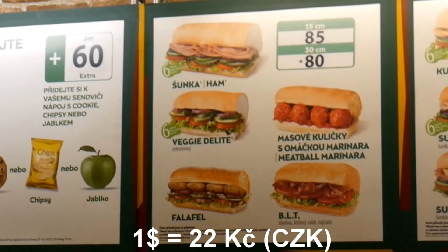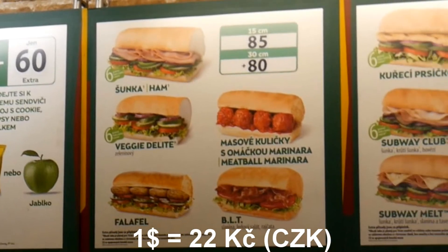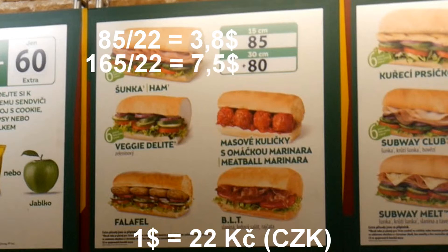Moving on to the main sandwiches — these have English names so no translation needed. For a 15-centimeter sandwich you pay 85 crowns, and for 30 centimeters you pay 165 Czech crowns. Be careful: the 80 crowns shown is not the solo price for the 15cm sandwich.